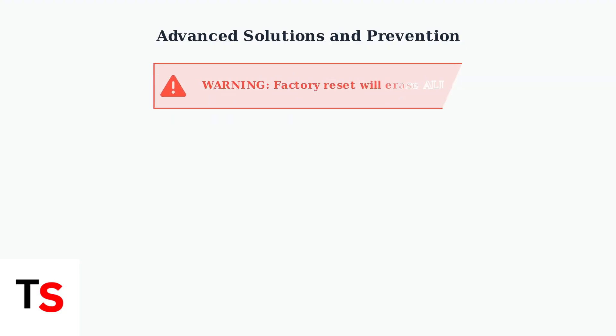If the soft reset doesn't work, you'll need a factory reset. However, this is a serious step that will completely erase all your recordings, settings, and personal data from the device.